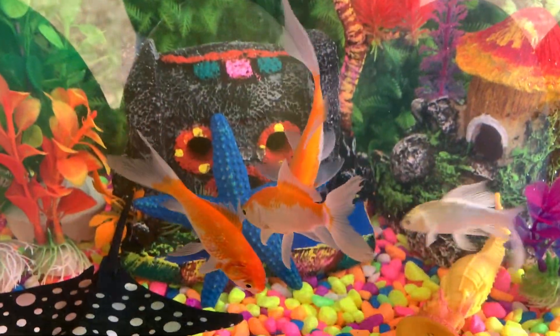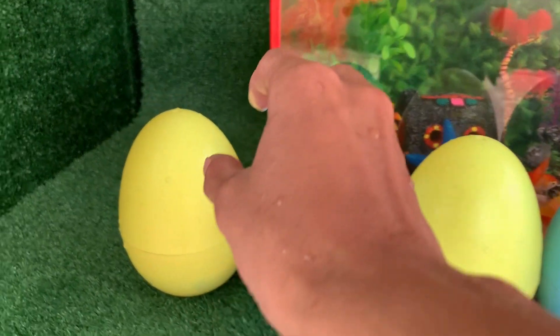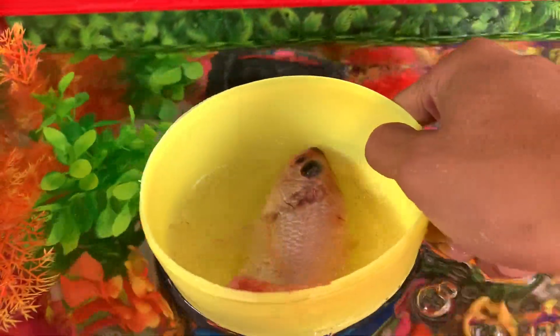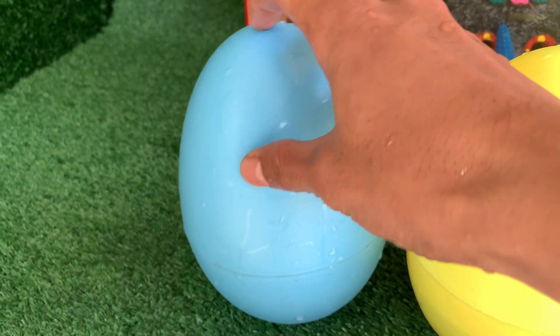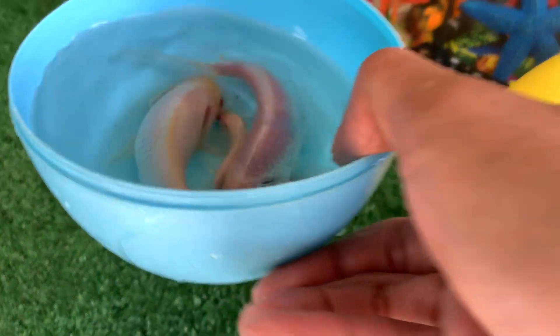Oh wow, look at this! This is Cokie fish. Oh wow, look at this! This is Oscar fish. This is Cokie fish.